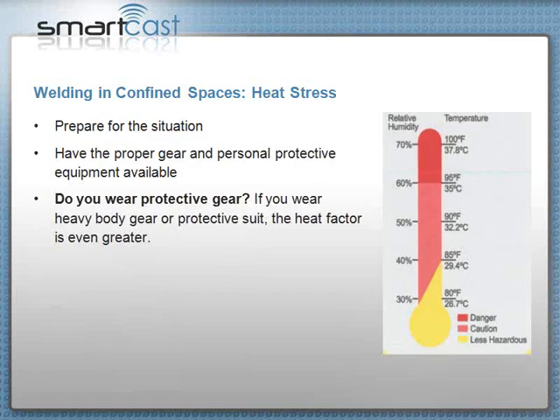You cannot go into a confined space without being ready. That means you dress right, have the right PPE, the right people outside, the right ventilation — you do everything before you go in. If you're wearing protective gear, like heavy body gear or a protective suit, that makes the heat stress problem even worse. So if you're wearing a lot of protective gear, you've got to be more aware of heat stress.